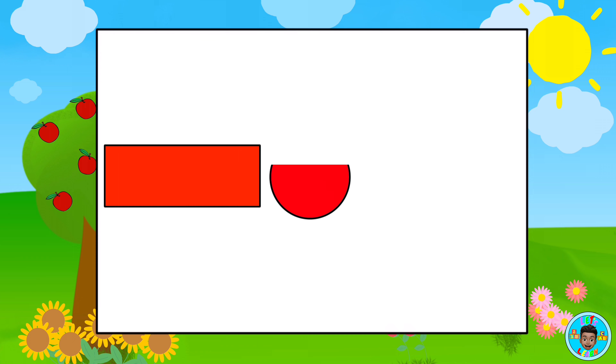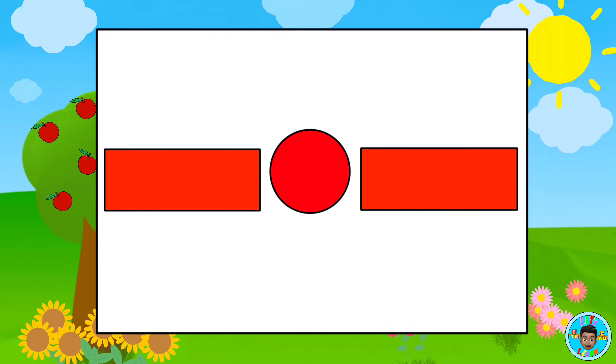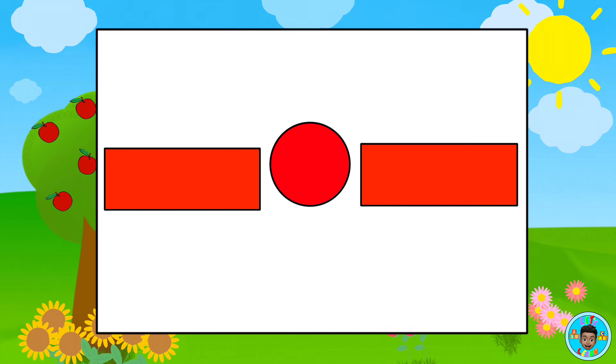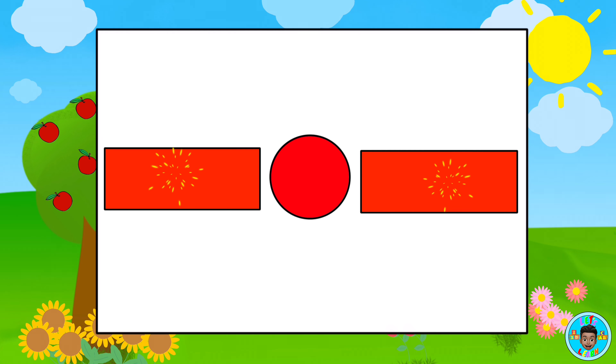Which shapes are the same? Red rectangle. Red circle. Red rectangle. That's right, the rectangles are the same shape. Great job!